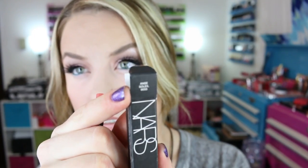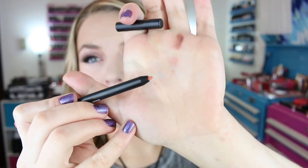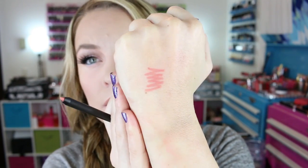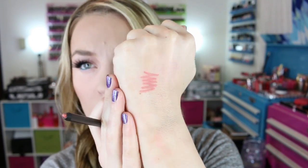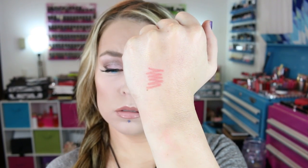Since I quite like the NARS Velvet Lip Liners — El Agua is probably one of my top 10 favorite lip liners at the moment — I picked up another shade. This one is Anse Soleil, which is like a coral or corally nude type of shade. I thought this would be a great one to go with several of my lipsticks. These wear great throughout the day, they don't goop up, they go on nicely and have good staying power. I really like these new Velvet Lip Liners from NARS.